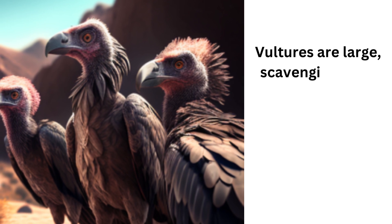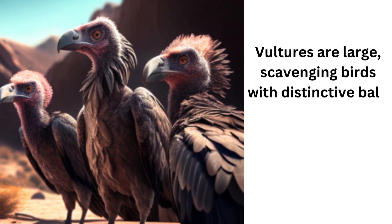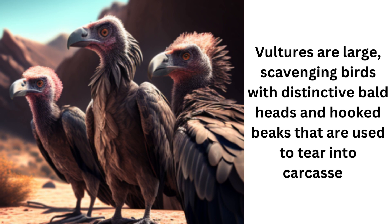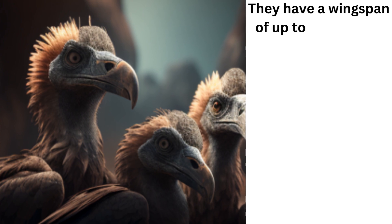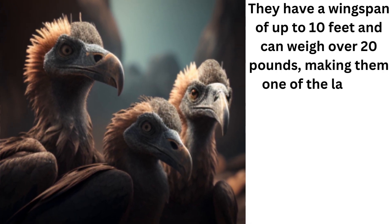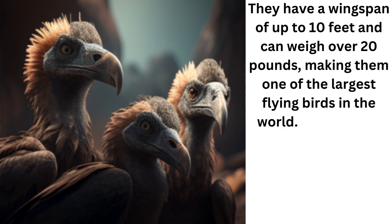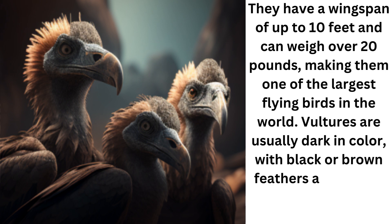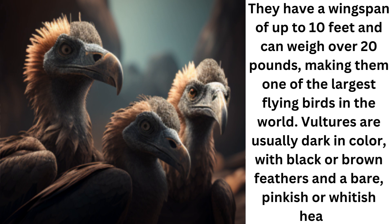Vultures are large, scavenging birds with distinctive bald heads and hooked beaks that are used to tear into carcasses. They have a wingspan of up to 10 feet and can weigh over 20 pounds, making them one of the largest flying birds in the world. Vultures are usually dark in color, with black or brown feathers and a bare, pinkish or whitish head.